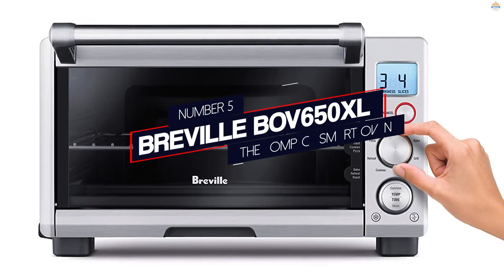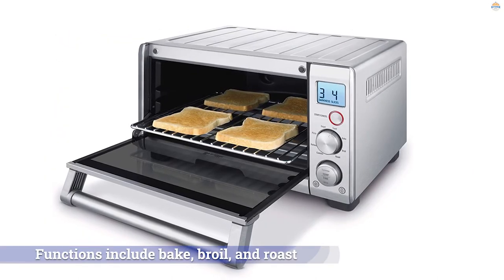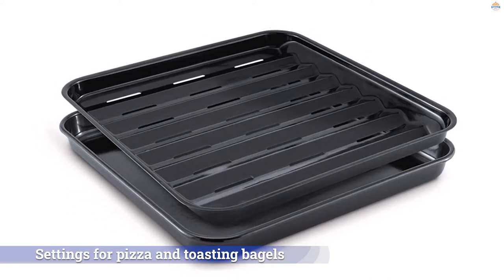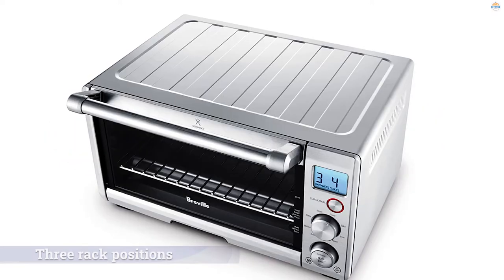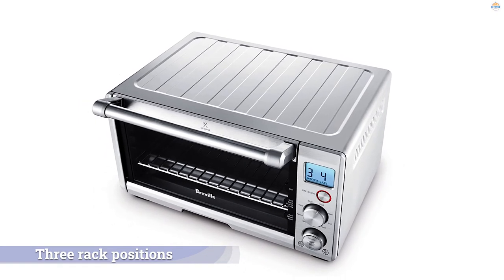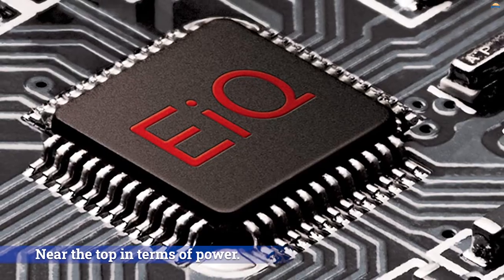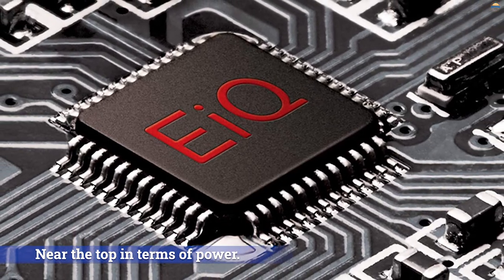Number five: the Breville BOV650XL compact smart oven. The Breville BOV650XL toaster oven earns a very good rating in our baking test, turning out sugar cookies and corn muffins that were done in the center and golden on top and bottom. Functions include bake, broil, and roast, with settings for pizza and toasting bagels. This toaster oven has three rack positions and offers a temperature range of 120°F to 450°F. Models in our ratings range from 800 to 1875 watts, so this 1800-watt model is near the top in terms of power.